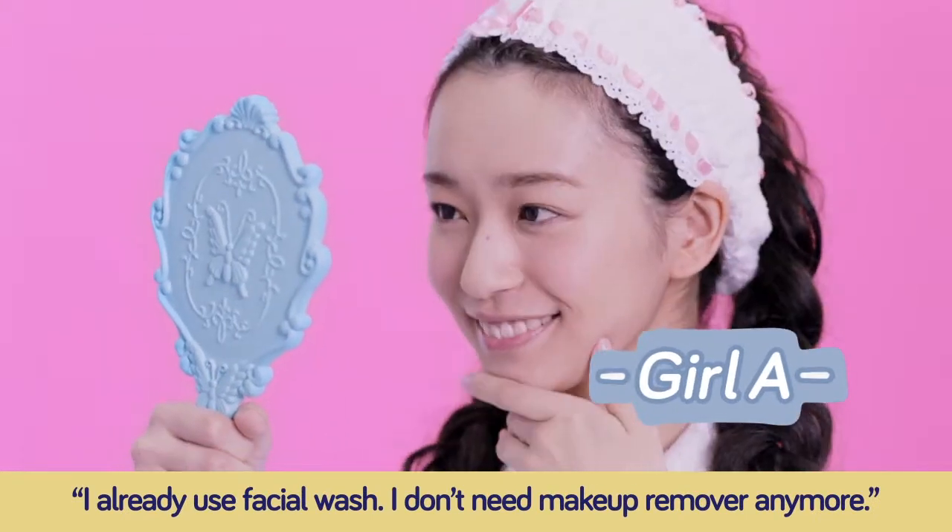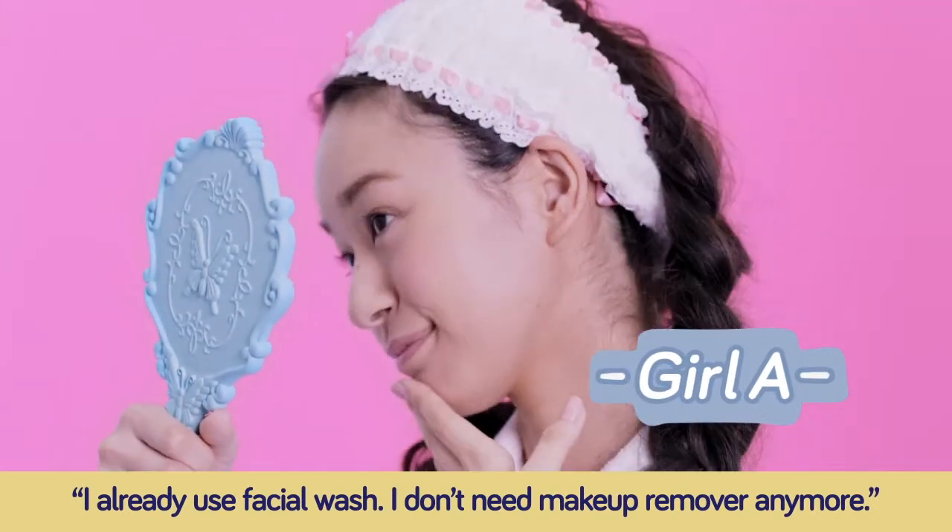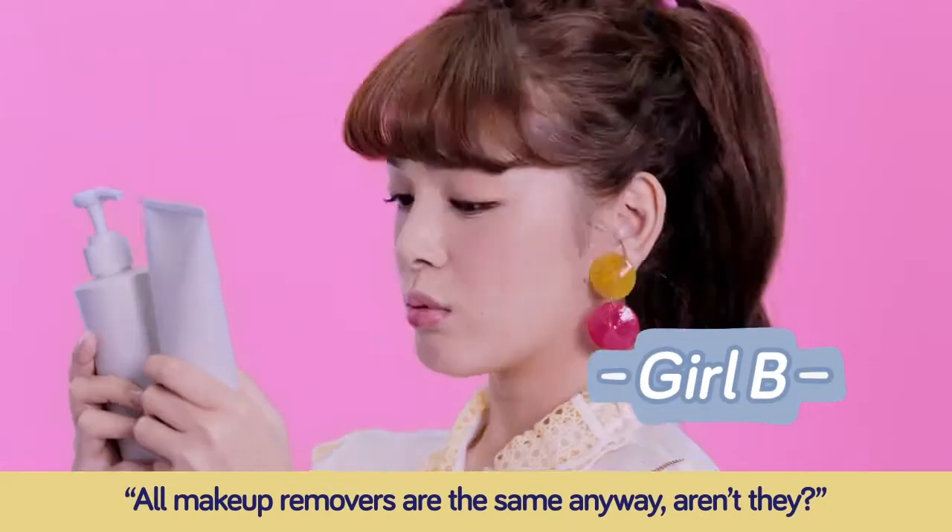I already use facial wash. I don't need makeup remover anymore. All makeup removers are the same anyway, aren't they?